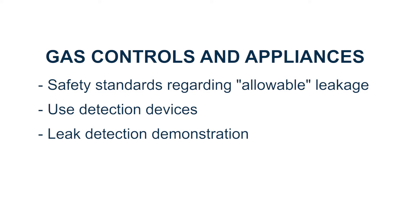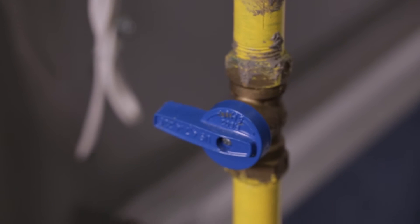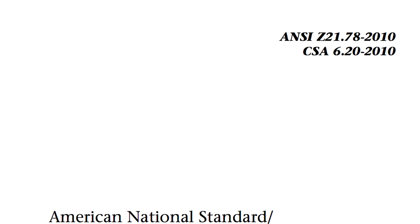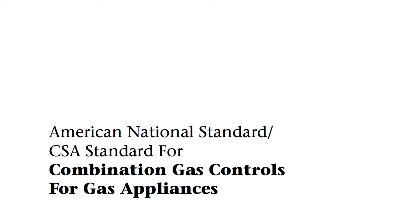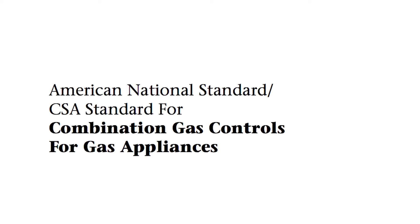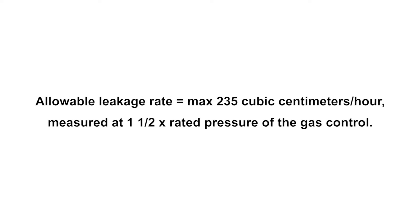We'll also perform leak detection demonstrations on a gas appliance. Every agency-approved gas control is manufactured to exacting standards and tested for leakage before it is shipped from the factory. Nationally recognized safety standards specify a maximum allowable leakage rate equal to 235 cubic centimeters per hour, measured at one and one-half times the rated pressure of the gas control.